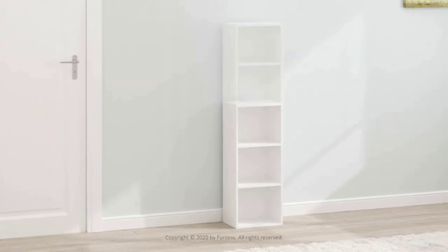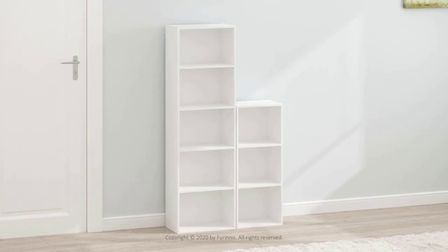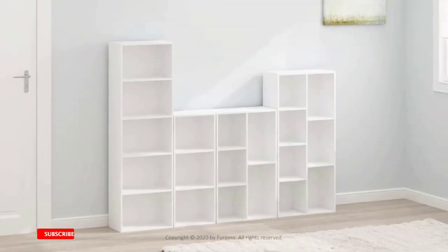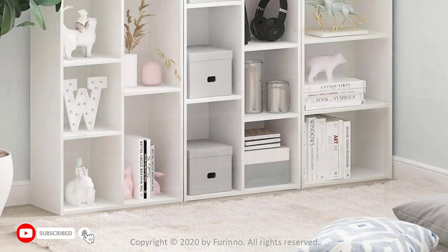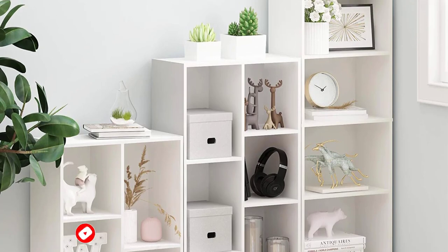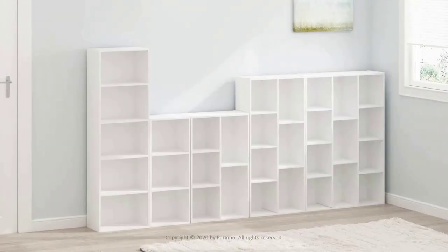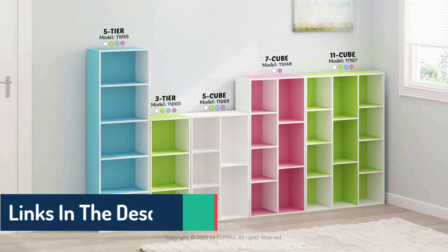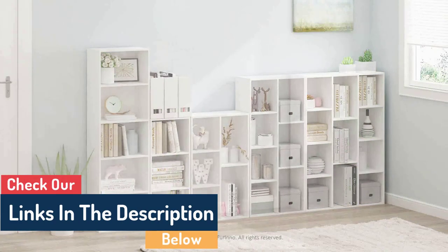Today in this video we will discuss the Furino Lunder bookcase. The Furino Lunder bookcase is a beautiful and unique addition to any home. This bookcase is made from durable wood and has a deep luxurious design. It's perfect for storing books or other items and it can be easily customized to your needs.